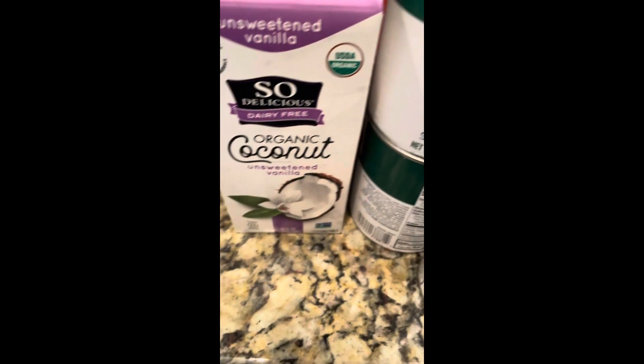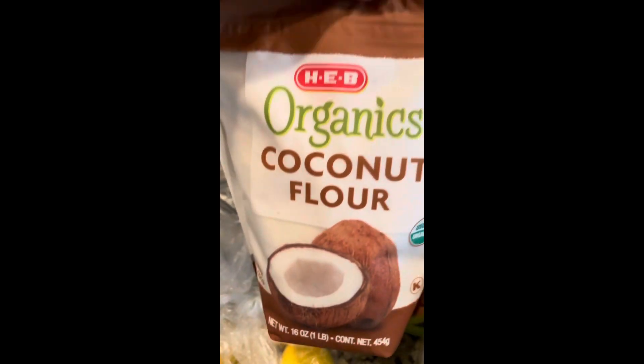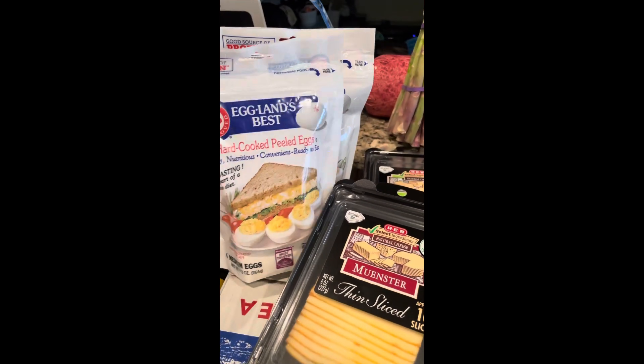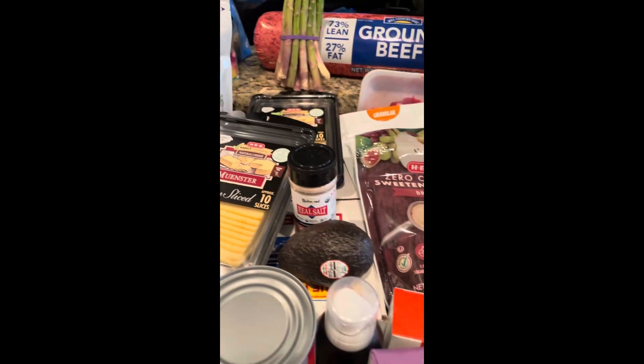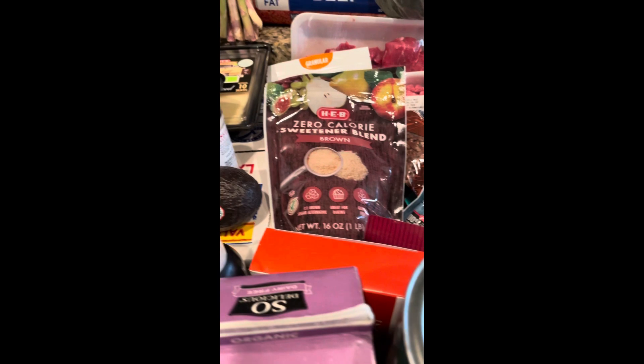Coconut cream, organic coconut flour — I don't usually buy organic but that's the only one they had today. I also bought two of these Eggland's Best hard-cooked eggs only because I want to try Maria Emmerich's protein pudding and I don't want to boil eggs.